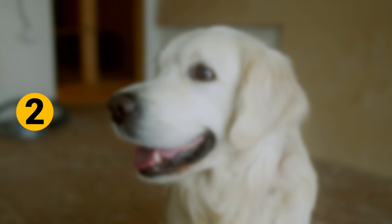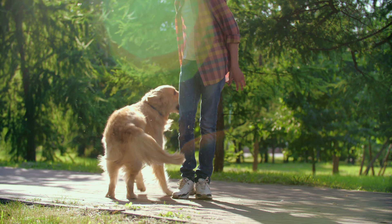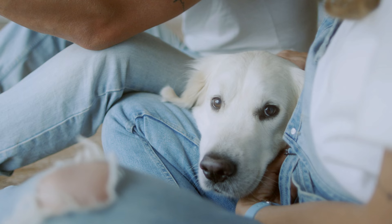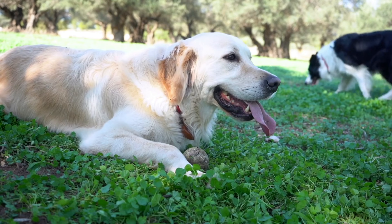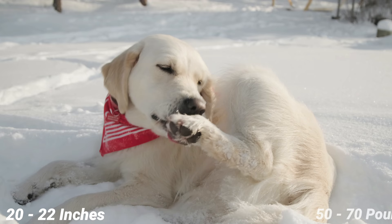Number 2: British Golden Retrievers. The color of the British Golden Retriever's coat is lighter than American Goldens. British Goldens can also be a cream color. They are more muscular and heavier than the other two types, but they are smaller in height. They have large, round eyes at the same level as their ears, and they also have a wider muzzle. On average, male British Golden Retrievers stand 22 to 24 inches tall and weigh 65 to 75 pounds, and an average female stands 20 to 22 inches tall and weighs 50 to 70 pounds.